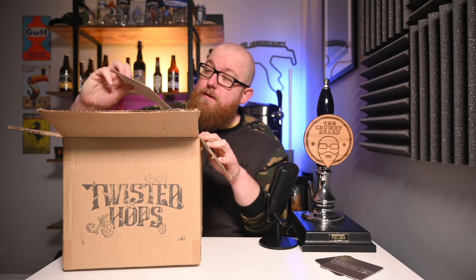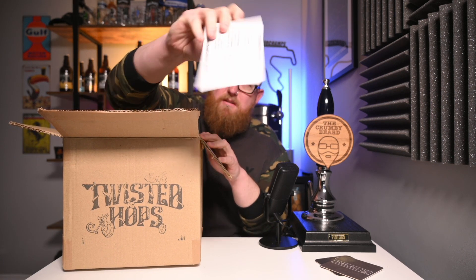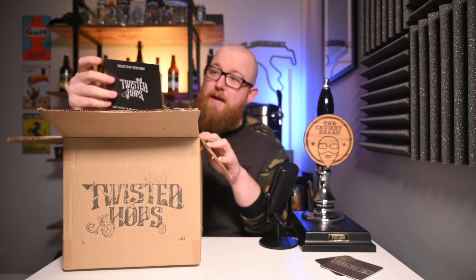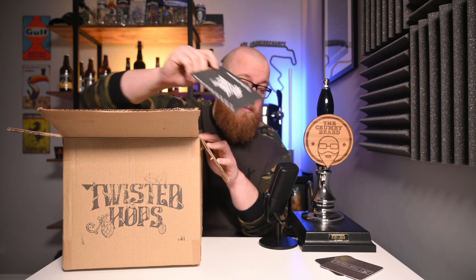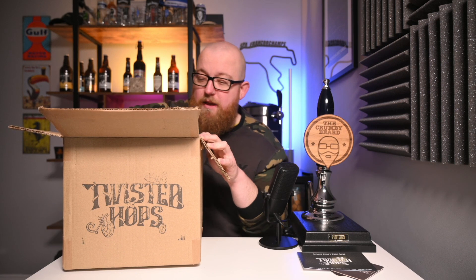A handwritten postcard — on the back it says: "Hi Tom, thanks for the order, I hope you enjoy the beers, let us know what you think. Cheers, Sarah and Lawrence." Thank you very much Sarah and Lawrence, nice little bit of extra stuff there.